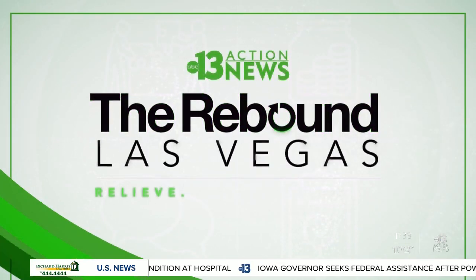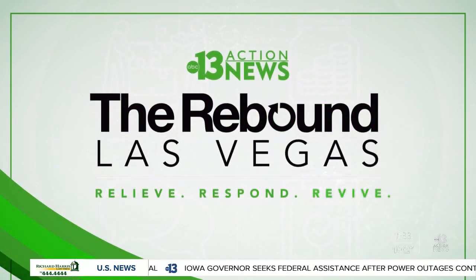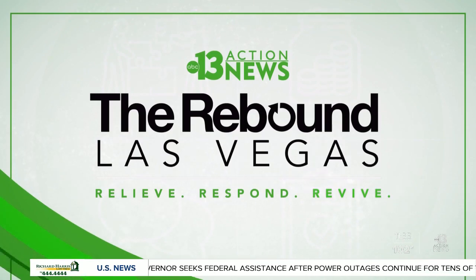Over the next several months, we are helping you get back to business in our series called The Rebound Las Vegas. Millions of American workers considered to be essential don't have the luxury of working from home, and that includes construction workers who often work in close proximity to one another. But as Scripps reporter Maya Rodriguez explains, some are using new technology to make sure their work remains socially distanced.